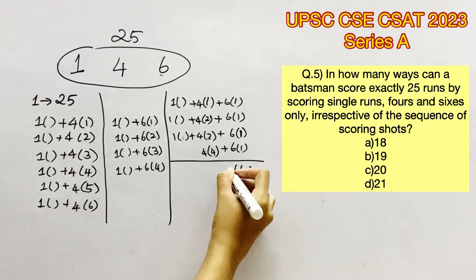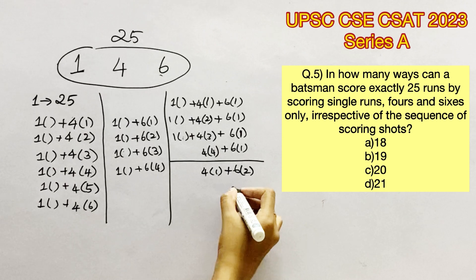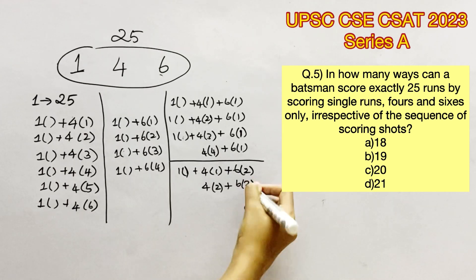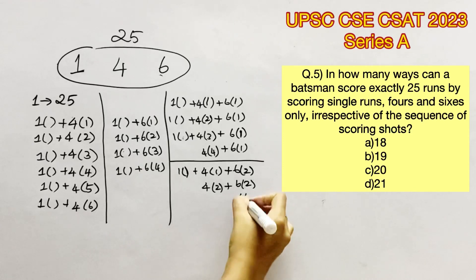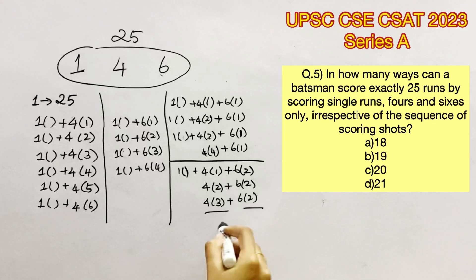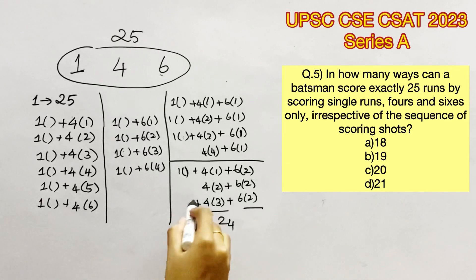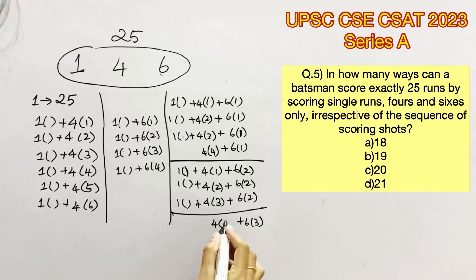Next, consider 2 sixes combined with 4s and singles. Two sixes and 1 four gives 16, the rest are singles. Two sixes and 2 fours gives 20, the remaining 5 can be filled by singles. Two sixes and 3 fours gives 24, with only 1 run remaining filled by singles. Four fours cannot be taken when 2 sixes are already taken because that would exceed 25.